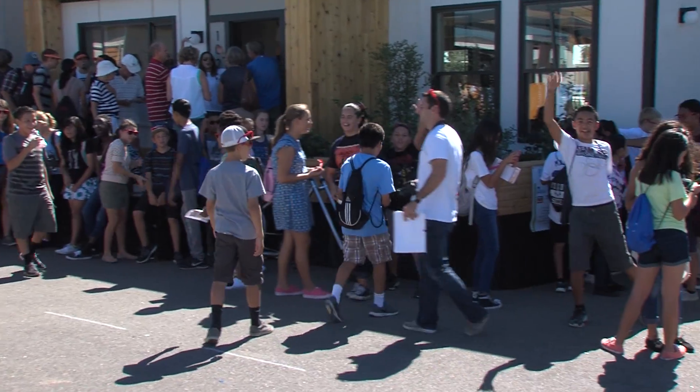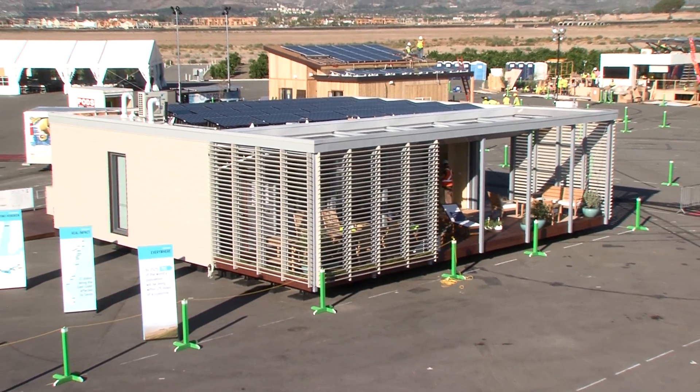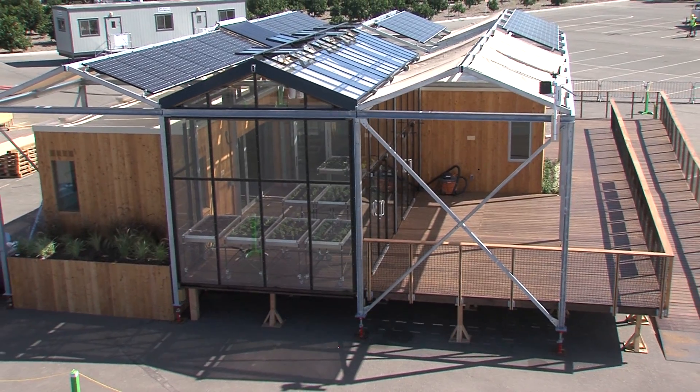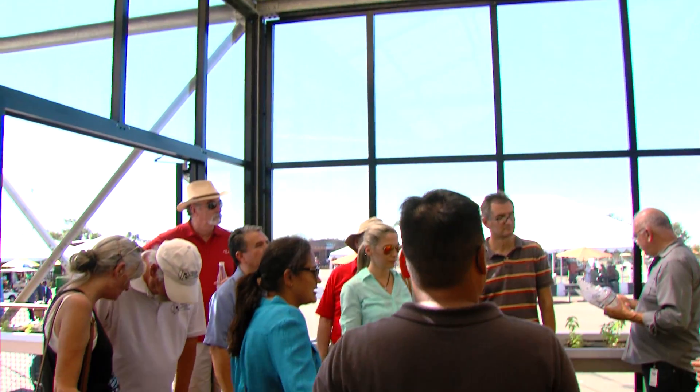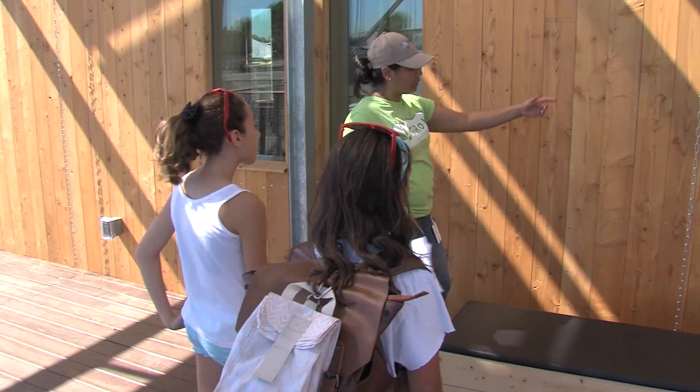So, who's in first place as of mid-afternoon on day two? The team that has the most points is Stevens, which leads University at Buffalo by only a few hundredths of a point. That's it for today's Solar Decathlon Minute. Tune in tomorrow to see which team leads in points on day three.